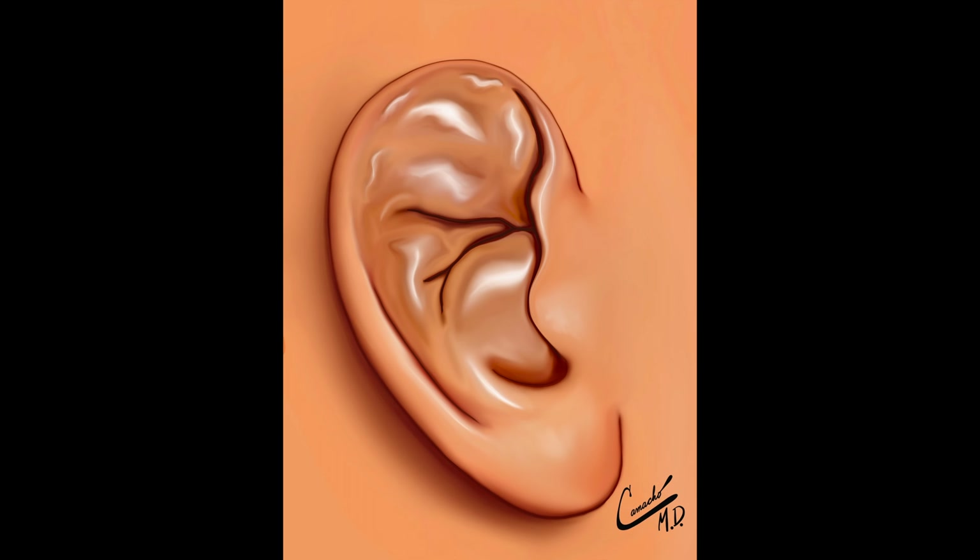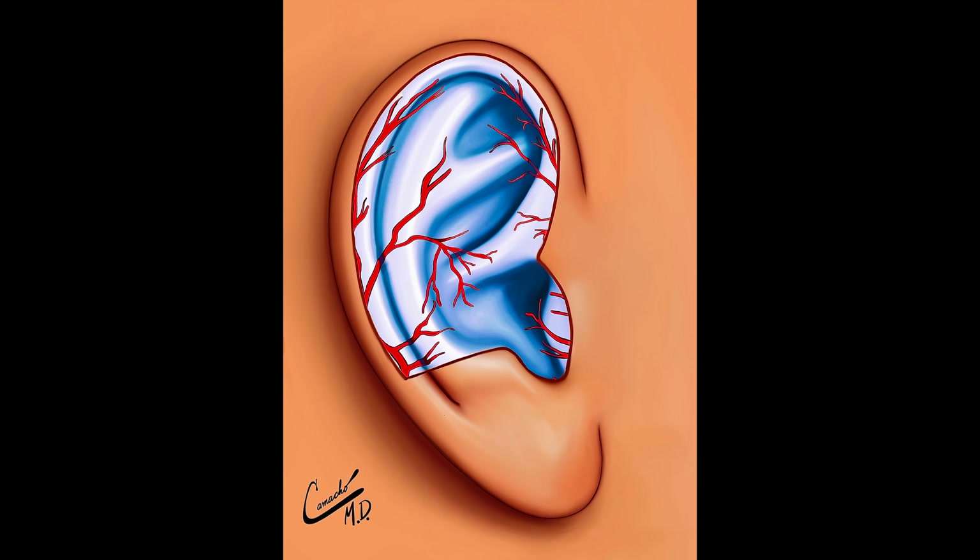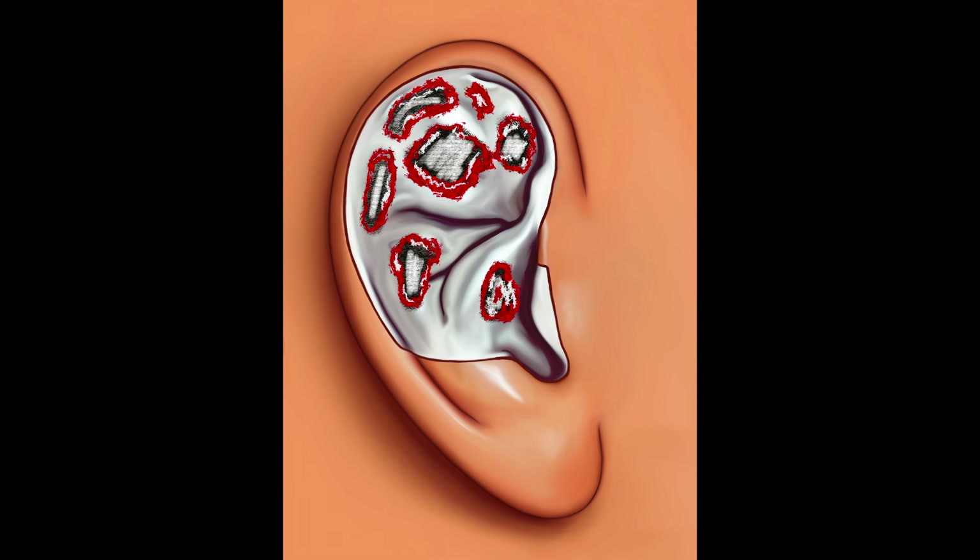How does a cauliflower ear occur in the first place? When you have a hematoma, studies on rabbits have found that at two weeks the hematoma will be reabsorbed by the body. The blood collection could be directly under the skin, it could be under the perichondrium, or within the cartilage.